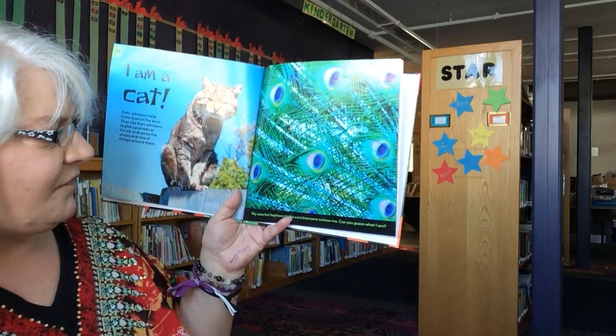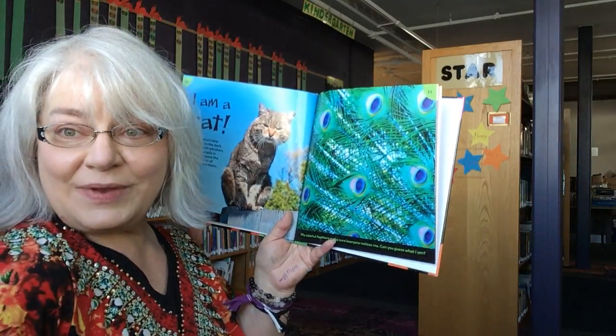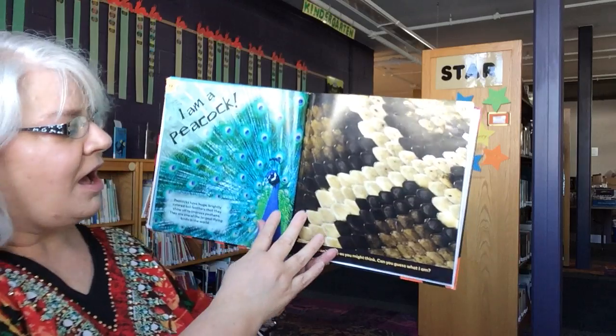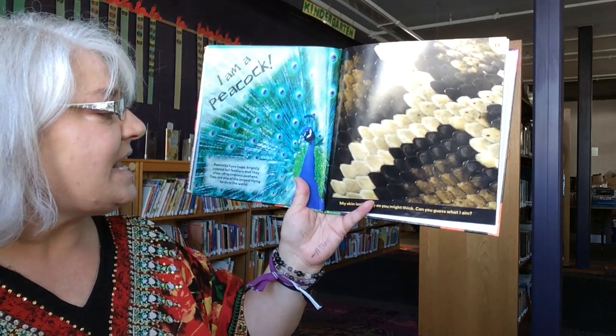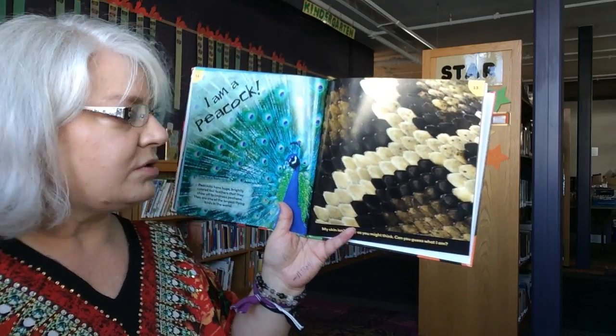My colorful feathers make sure everyone notices me. Can you guess what I am? I am a peacock. Peacocks have huge, brightly colored tail feathers that they show off to impress peahens. They are one of the largest flying birds in the world.